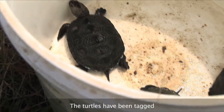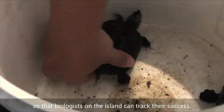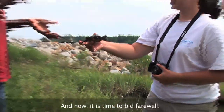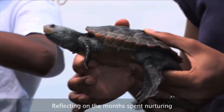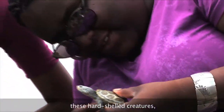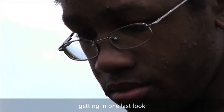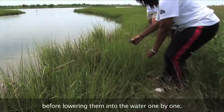The turtles have been tagged so the biologists on the island can track their success. And now, it's time to bid farewell. Reflecting on the months spent nurturing these hard-shelled creatures, the kids gaze upon them affectionately, getting in one last look before lowering them into the water one by one.